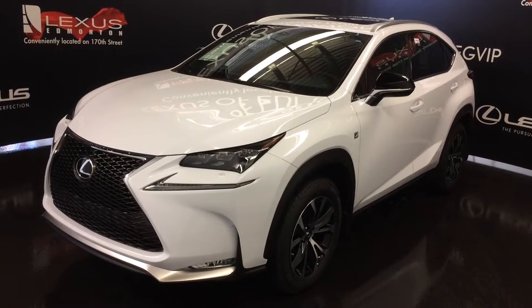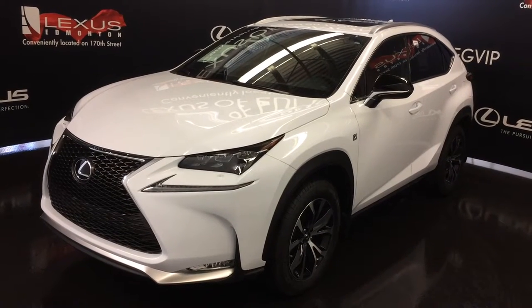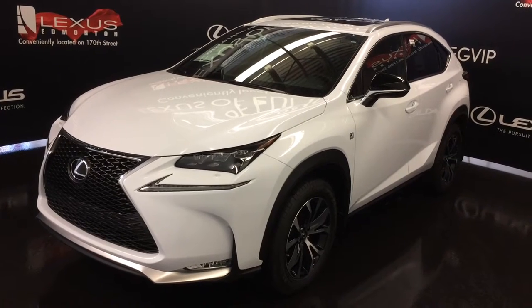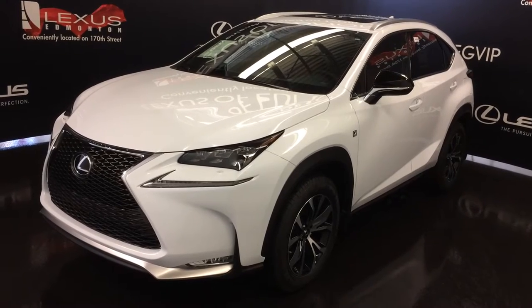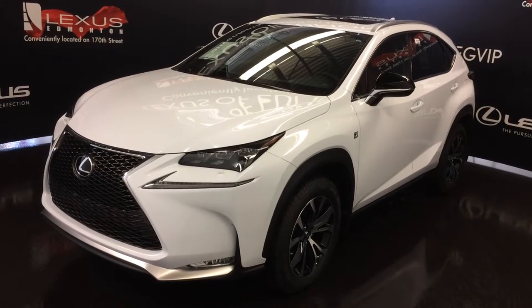We're looking at the 2016 Lexus NX200T — all wheel drive, 235 horsepower, ultra white exterior, Rioja Red NuLuxe leather. 4 door, 5 passenger, this is the F-Sport Series 1.